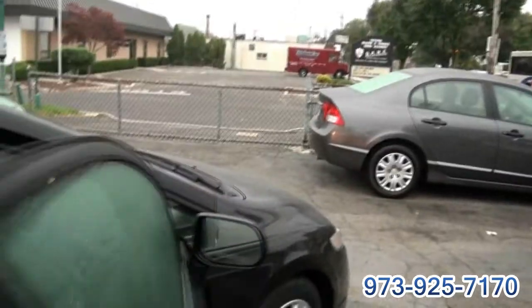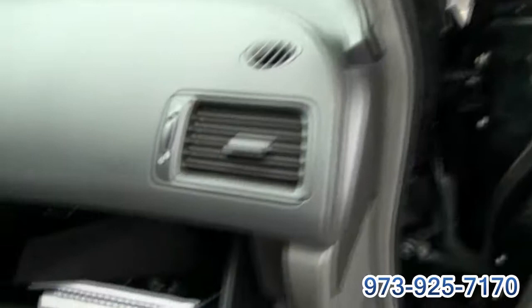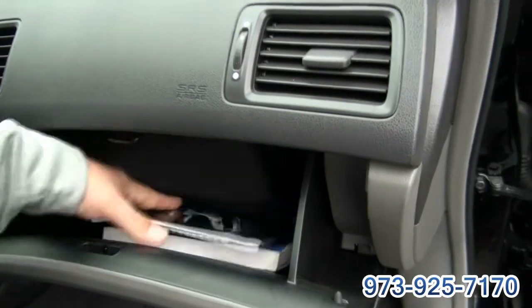Right off Route 46 and Route 80, so very easy to get to. Always nice contoured seats. All your booklets are there and your case.